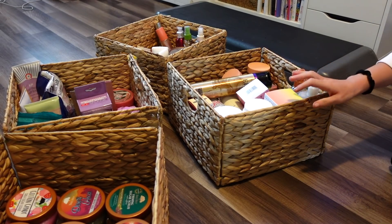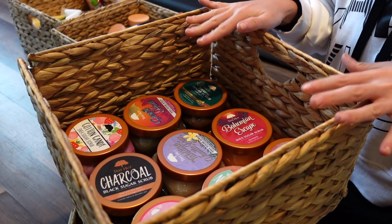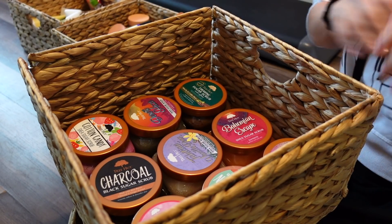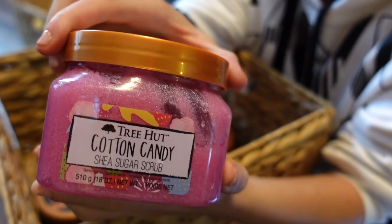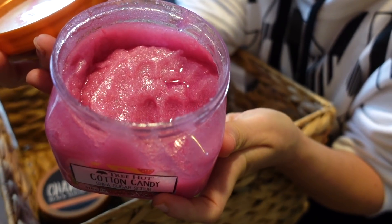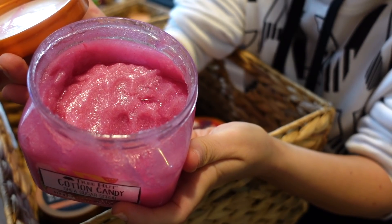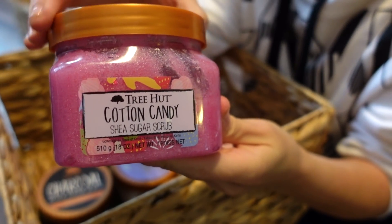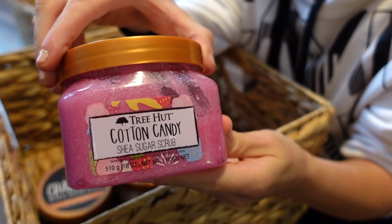You probably guessed it — it's the Tree Hut body scrubs bin. First up I have the Cotton Candy Shea Sugar Scrub. I actually pulled it out of my shower to share the vibe of it. This smells like pure cotton candy with a little strawberry and tiny baby specks of glitter that don't really translate much on the skin. It's on the sweeter side but not overly sweet — one of my favorites.